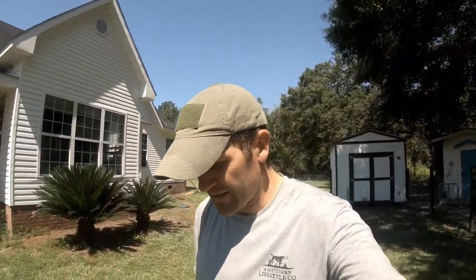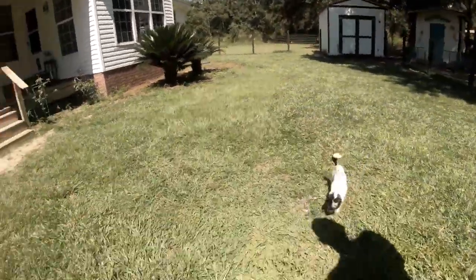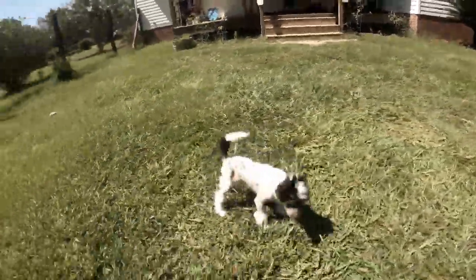Awesome little puppies, but we can't wait to have some adventures with this little guy. Look at him - he's like where you going, where you going?